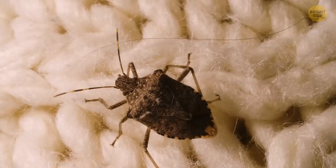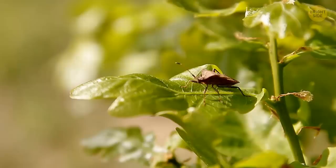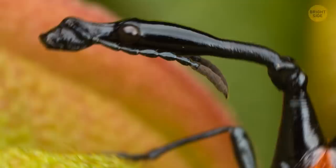Squash bugs are also often mistaken for stink bugs, but those are even more notorious. They begin stinking even if you so much as touch them. Wow, sensitive.